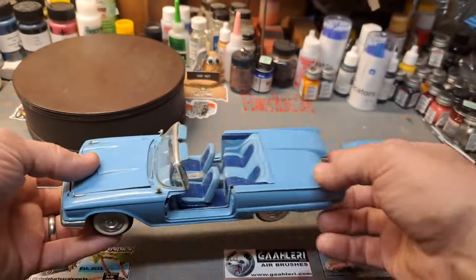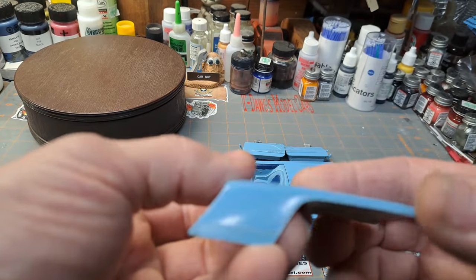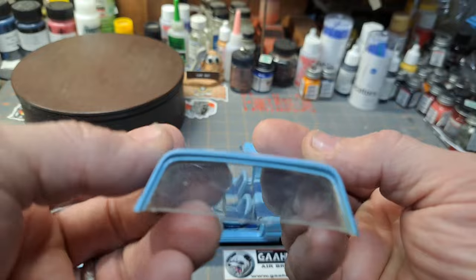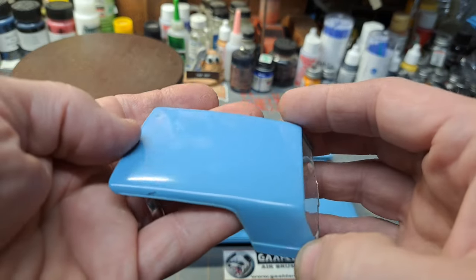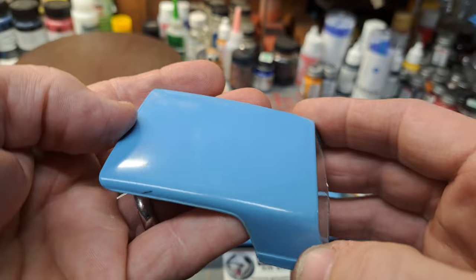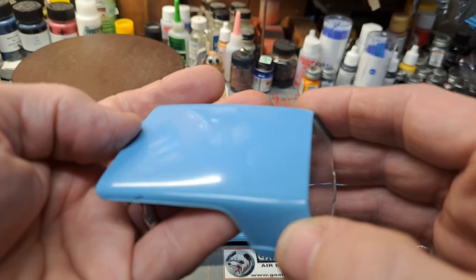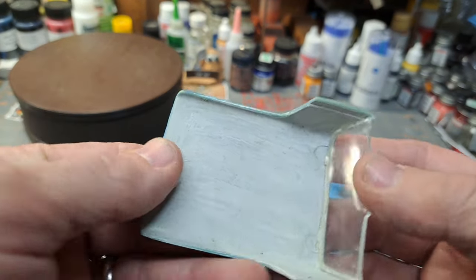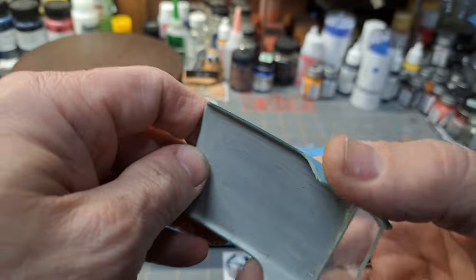Then of course there's the top. I did not paint the chrome trim on there. This was painted with a Testors rattle can from back in the day — if I took a polish to this it would probably still clean up pretty nice, there's a decent shine on it. I just hand-brushed some paint for the headliner color.